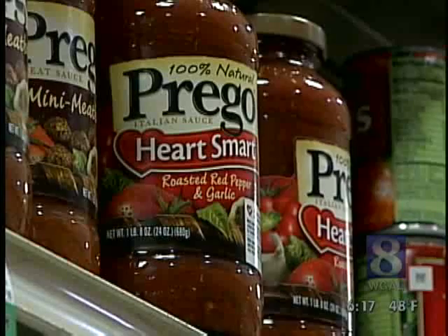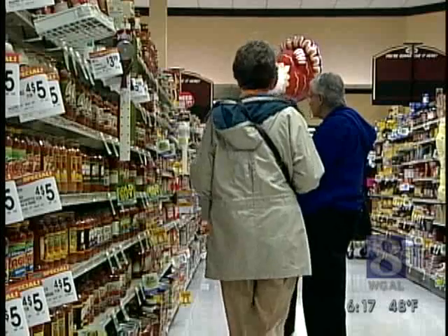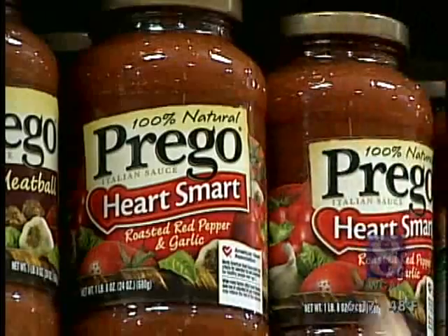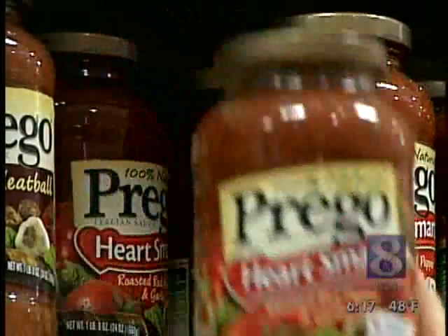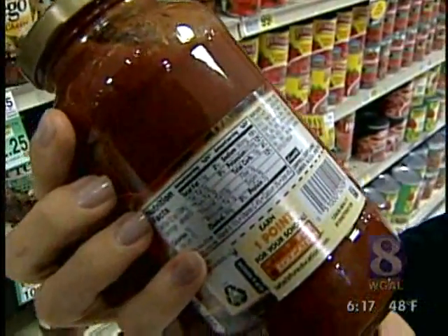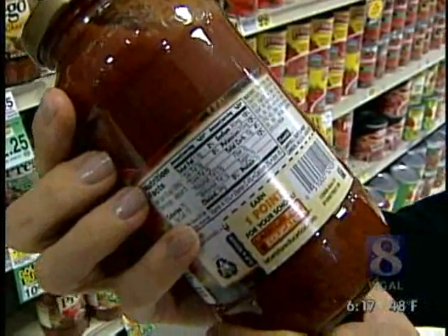Products labeled Heart Smart or Heart Healthy can still have a good bit of sodium. It's recommended that you not have more than 2,300 milligrams of sodium a day. These are definitely lower in sodium than some of their traditional products, but in my opinion, 360 milligrams of sodium per half a cup is still too high.